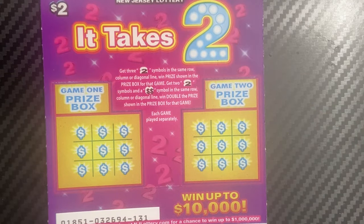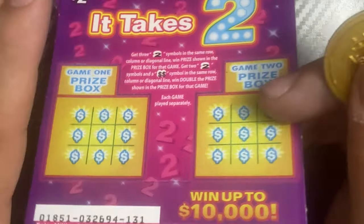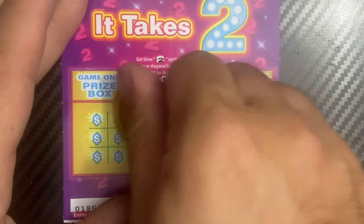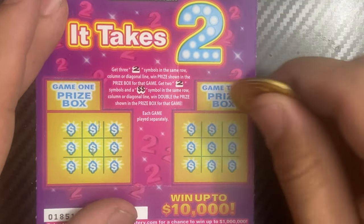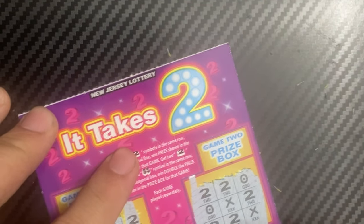Four more tickets to go. Next we have It Takes Two. I was thinking about getting the newest ticket, Easy as One Two Three, but decided not to. Tickets 131 and 132. You have to get three 'two' symbols in the same row, column, or diagonal to win the prize. Get two 'two' symbols and a double dollar symbol to double the prize. Ticket 131: nothing. Ticket 132: no win. This ticket is definitely not easy to win.